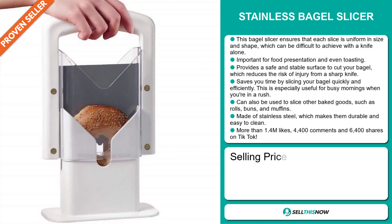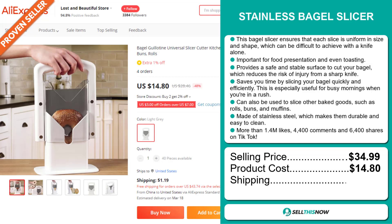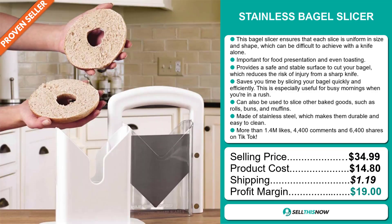Its selling price is $34.99 and a product cost of $14.80. The shipping cost is $1.19 and you have a profit margin of $19. Sell this now!